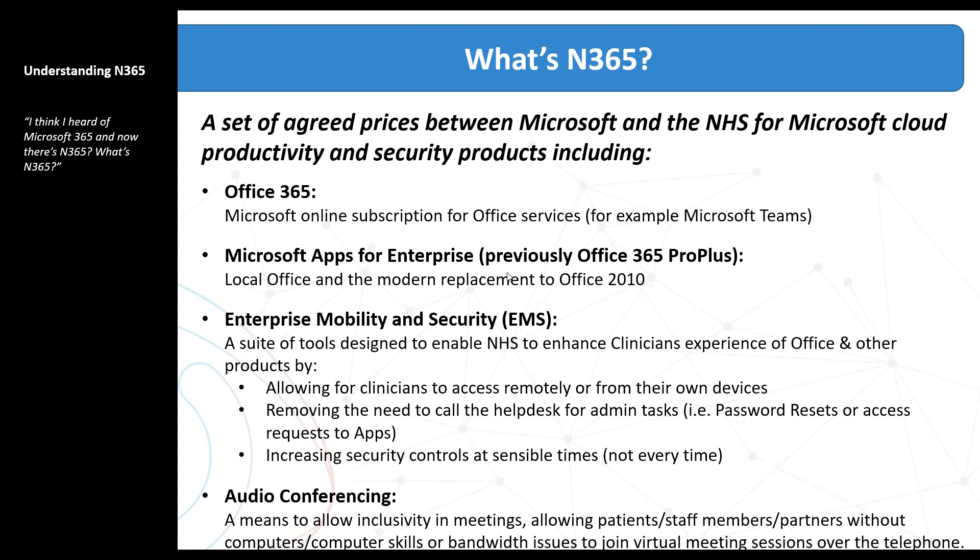So what is N365? Exactly like it says — it's a set of agreed prices between Microsoft and the NHS to help your transformation and move from on-premise into the cloud. It contains Office 365, the online subscription for office services, as well as Apps for Enterprise — Office 365 Pro Plus — which is the modern replacement for Office 2010. It also includes Enterprise Mobility and Security products to allow your workforce to work remotely, and also removes some of the overheads for help desk and admin tasks, password resets, and audio comms through Teams.